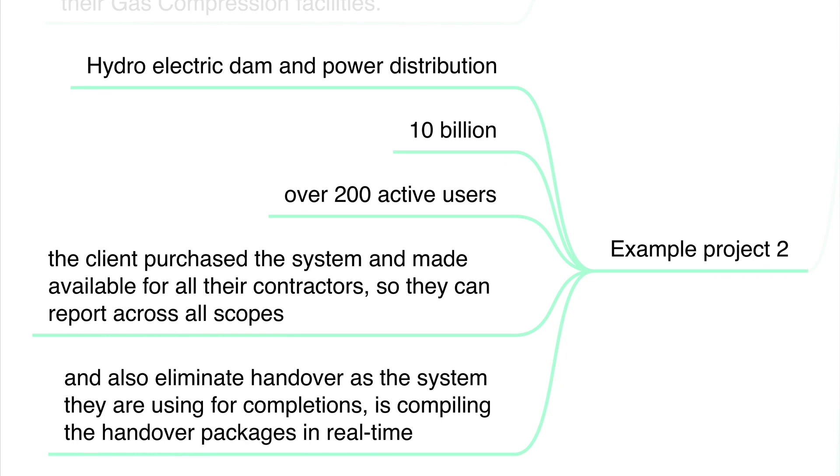Here we have another example — a hydroelectric dam and power distribution project worth 10 billion dollars, with over 200 active users. The client purchased the system and made it available for all their contractors so they can report across all scopes. This also eliminates handover, as the system used for completions is compiling the handover packages in real time — a completely big time saver.